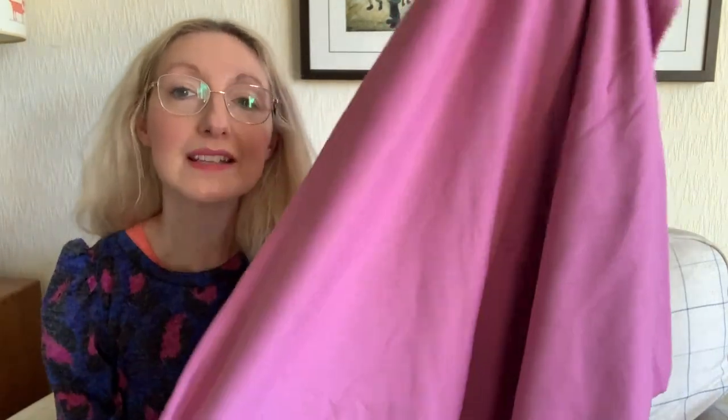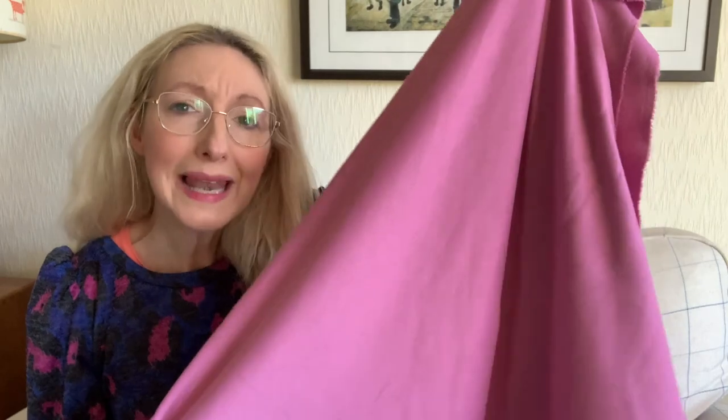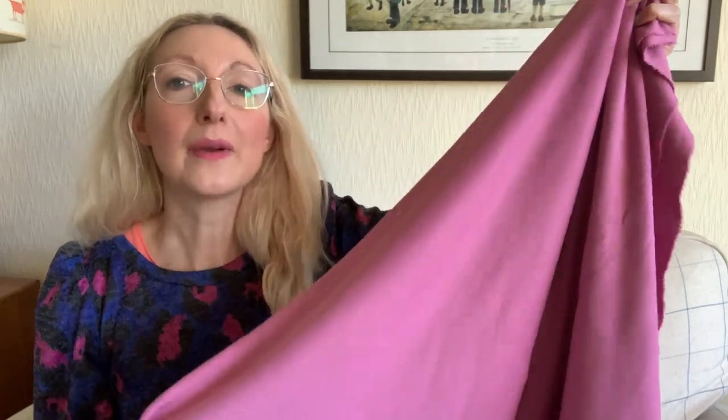One of the fabrics I thought I could potentially use for the Clementine dress is a ponte roma fabric - it's plain pink. I do love a pink fabric, and I think it'd be nice to have more plain things in my wardrobe. I bought it from Sew Over It a while ago in one of their sales. Whether it's for this dress project or not, it's definitely on my list to use at some point soon.